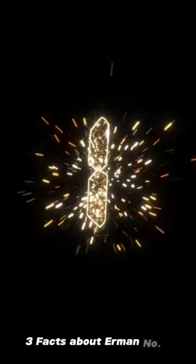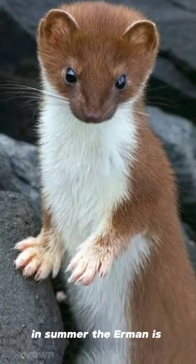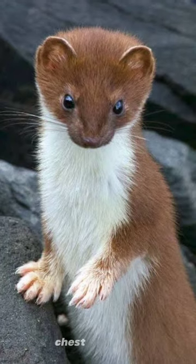Three facts about ermine. Number 1. In summer the ermine is brown, with a whitish throat, chest, and belly.